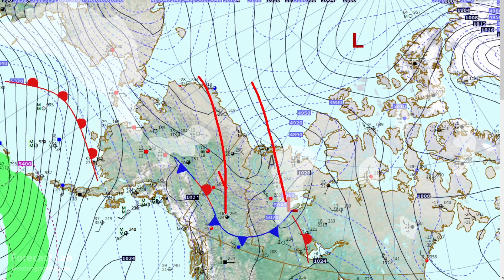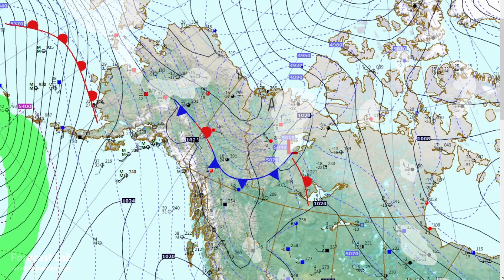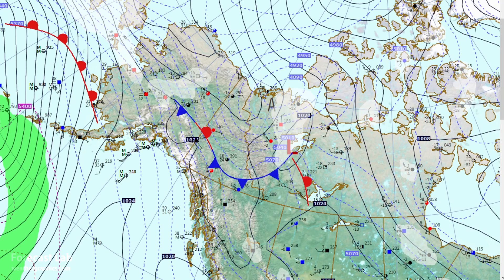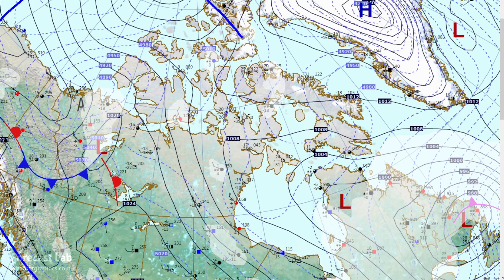A burst of cold air is coming in through northern Alaska into the Yukon, with temperatures down to minus 10 to minus 20. It's a very compact burst of cold air — you can see that bullseye right there in the thickness pattern — superimposed on the rest of this polar air mass covering much of the high Arctic, all the way down to central Canada.